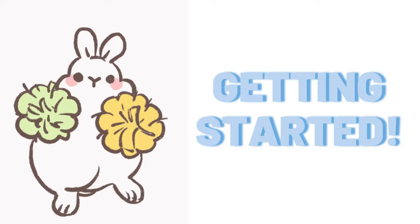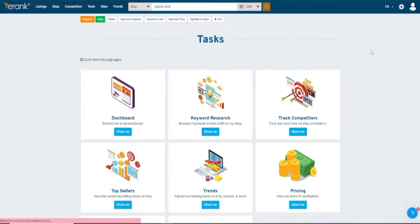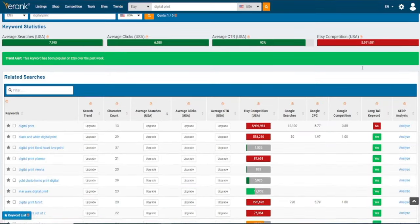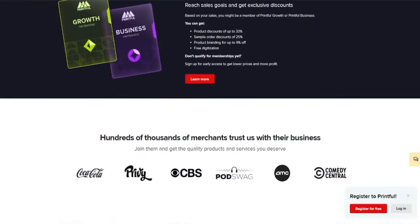Getting started is pretty easy. The first thing you want to do is go to erank.com and search 'digital print' and you'll find many results. You can sort these to find the type of niche that isn't too competitive and create art for that specific category. You can look for websites like printful.com to do the actual printing and mailing out, so you don't have to worry about printing the art yourself.